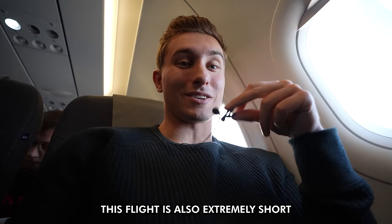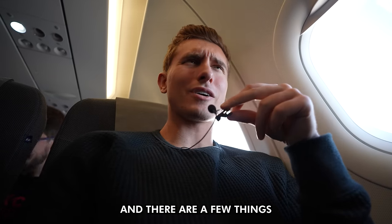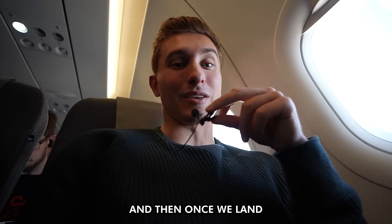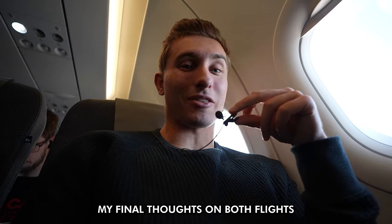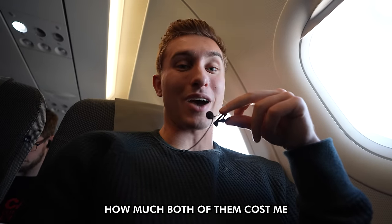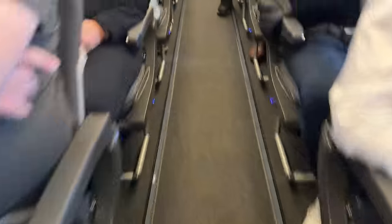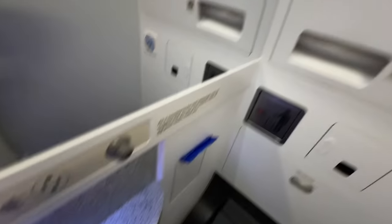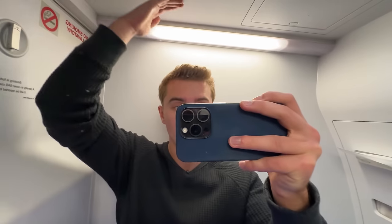Just like the flight on KLM, this flight is also extremely short, and we still need to check a few things out. Then once we land, I'll share my final thoughts on both flights. It's time for my favorite part — the bathroom tour. Overall this bathroom was just okay, being much smaller than the KLM flight from earlier, which again was one of the best I have ever been in.